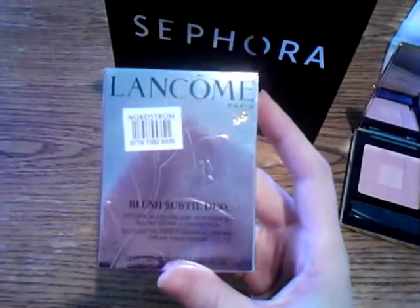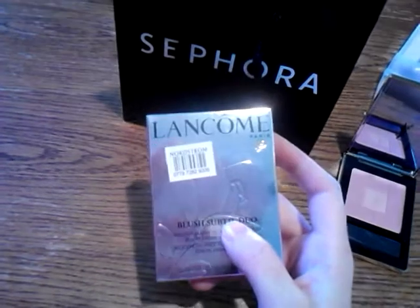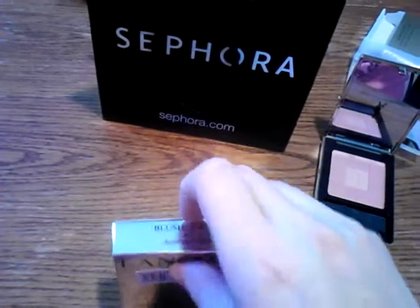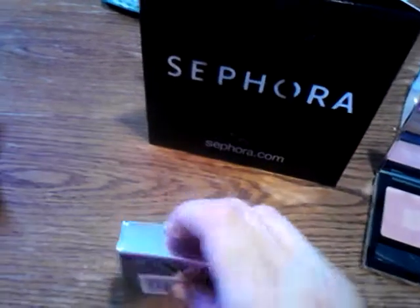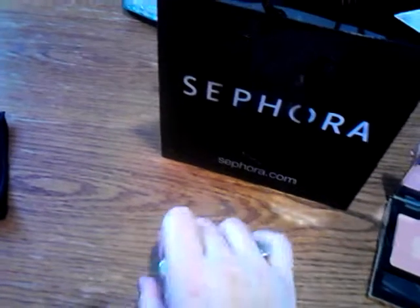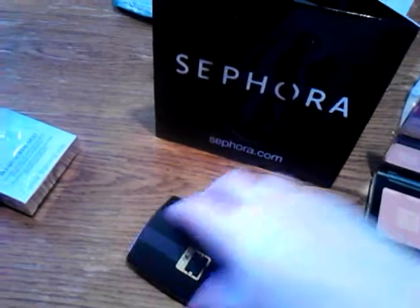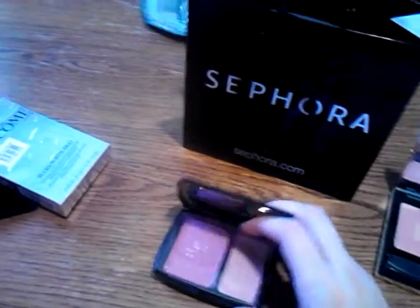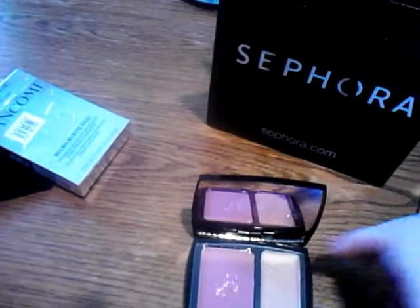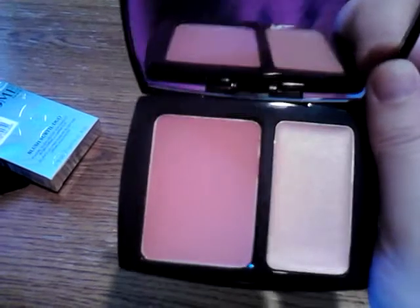Okay, this really caught my eye at Nordstrom. Lancôme got a new limited edition line — I don't know if it's their fall line, but it's called something Paris. This is one of the products in it. I'm a sucker for packaging. This is gorgeous, guys — it's a blush and a cream highlighter. I'm just looking at it off camera here, it's just beautiful. Look at that highlighter. The highlighter is the main reason I bought this.